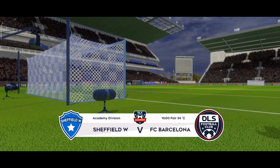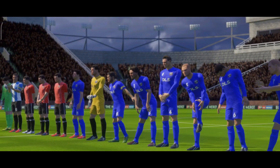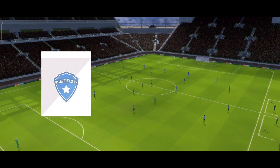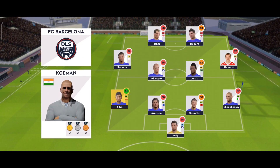Just listen to the atmosphere here — the fans are eagerly waiting for the teams and the kickoff. I've just been handed the team sheets, let's see how they'll line up. And this is the selection for the away side.